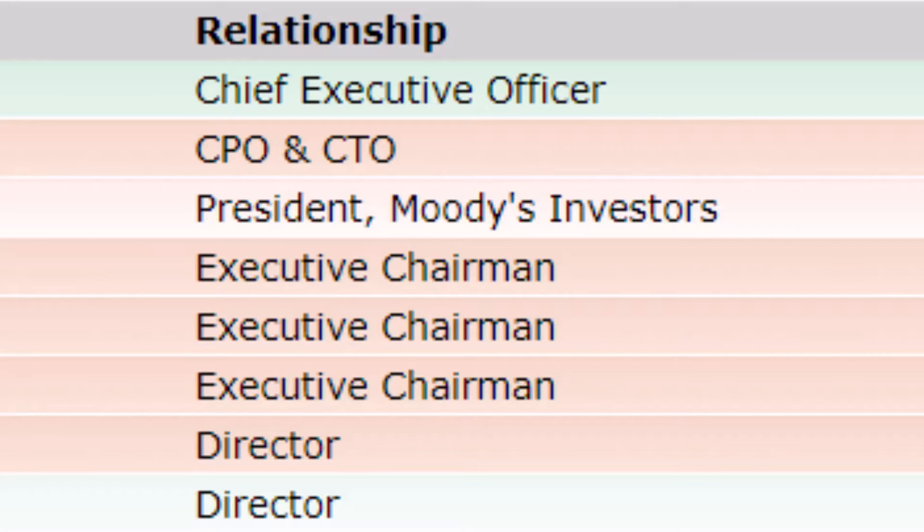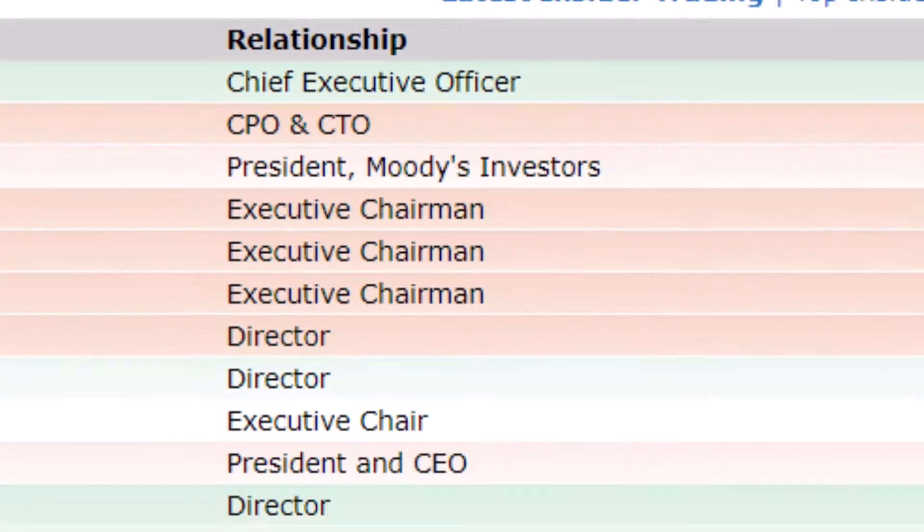CEOs, directors, executive chairmen — there are very clear rules that state when one of these people buys or sells stock, it must be publicly disclosed by SEC form 4. This used to be tough information to go find. You had to go onto the SEC website and comb through a lot of different filings. Finviz amalgamates it all right here into one page.